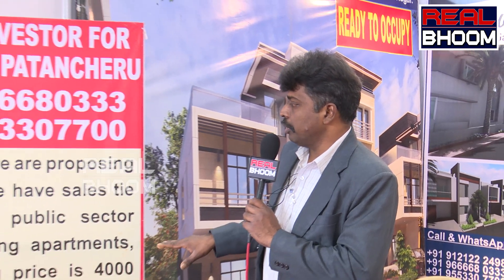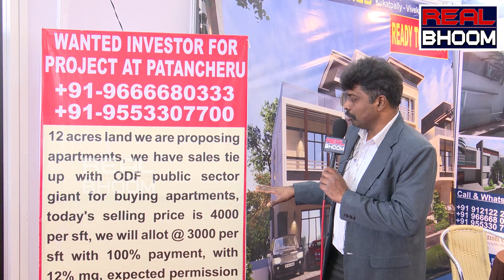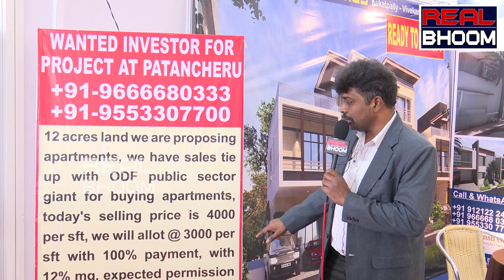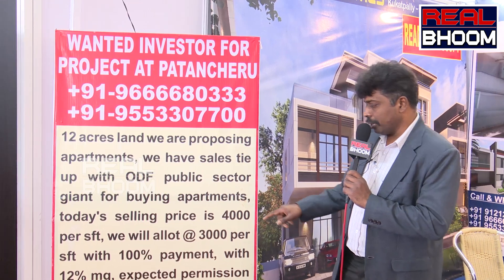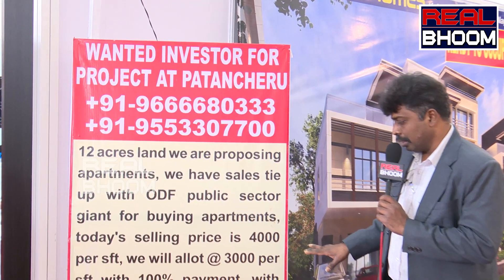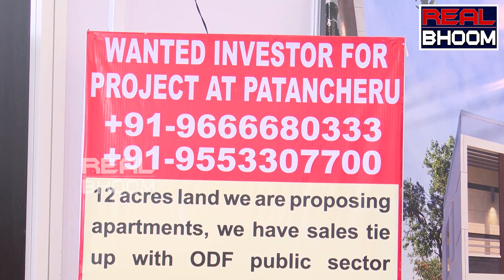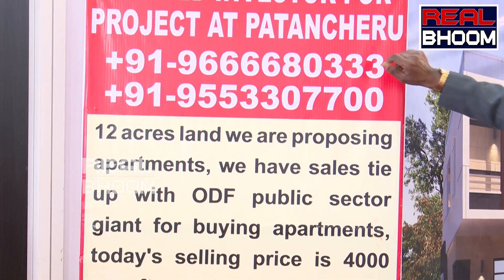In total we have 5 projects. My company name is Devansh Group. For our investors, we are going to start an apartment project on 5 acres of land. The selling price will be 4,000 per SFT and 3,000 per SFT will be allotted for the investor, with a minimum 12% guaranteed return. These are 2 BHK and 3 BHK complete apartments.